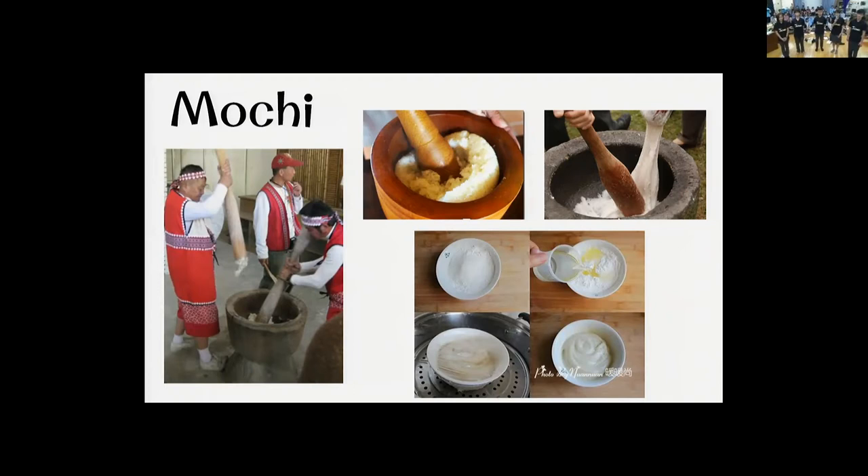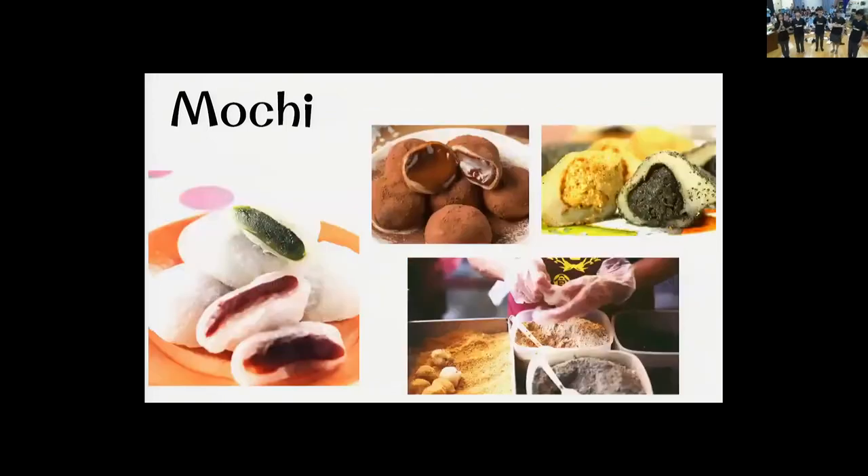Mochi is usually eaten as a snack between meals. Since mochi itself tastes plain, peanut powder and sesame powder are often added to bring flavor. There are also mochis with fillings such as red beans, sesame, and peanut. Some people also choose chocolate as a filling, creating a combination between Western and Eastern cultures.